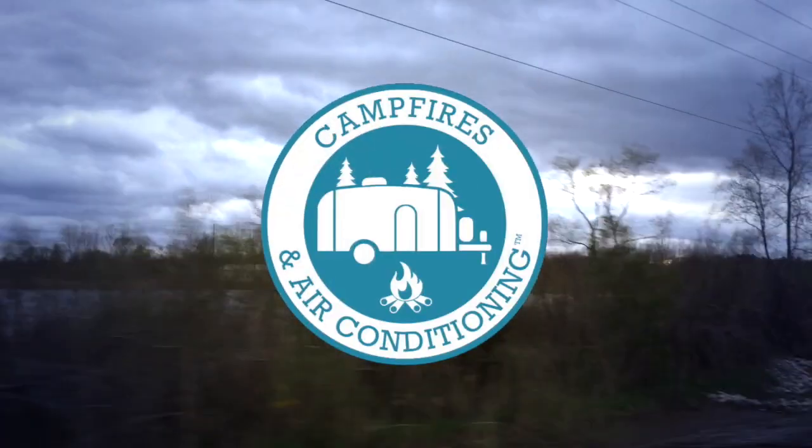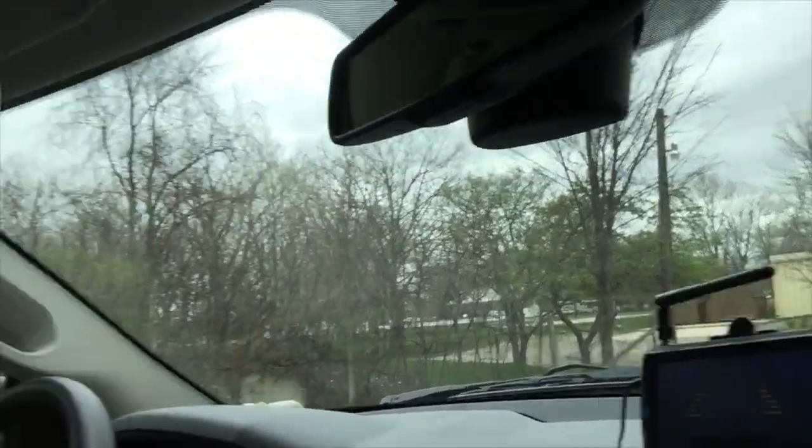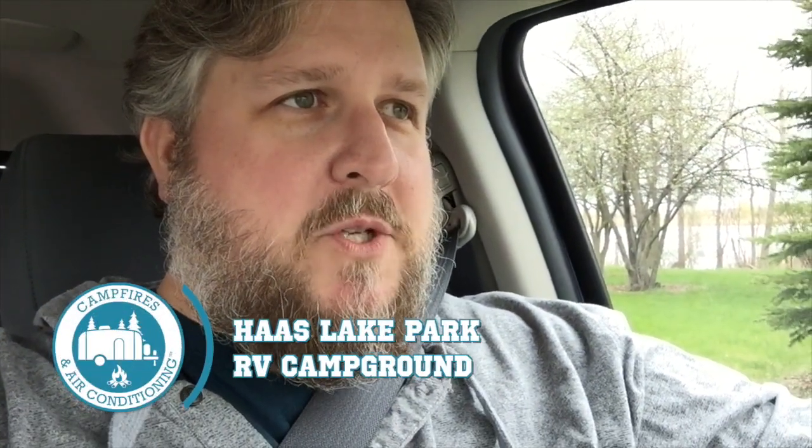All right, let's do this. There she goes, going to the sign-in center, registering us for camping. My job is to wait here and guard the truck. So far, so good.